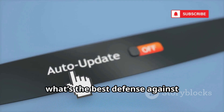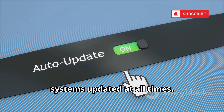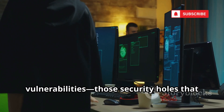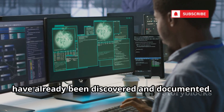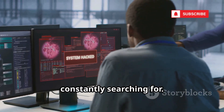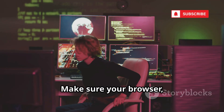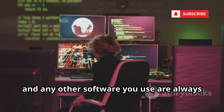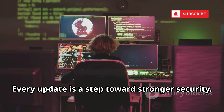So what's the best defense against Metasploit attacks? It's simple but crucial: keep your systems updated at all times. Metasploit primarily targets known vulnerabilities — those security holes that have already been discovered and documented. By regularly patching your software, you close the windows that hackers are constantly searching for. Don't just update your operating system; make sure your browser, apps, plugins, and any other software you use are always running the latest versions. Every update is a step toward stronger security.